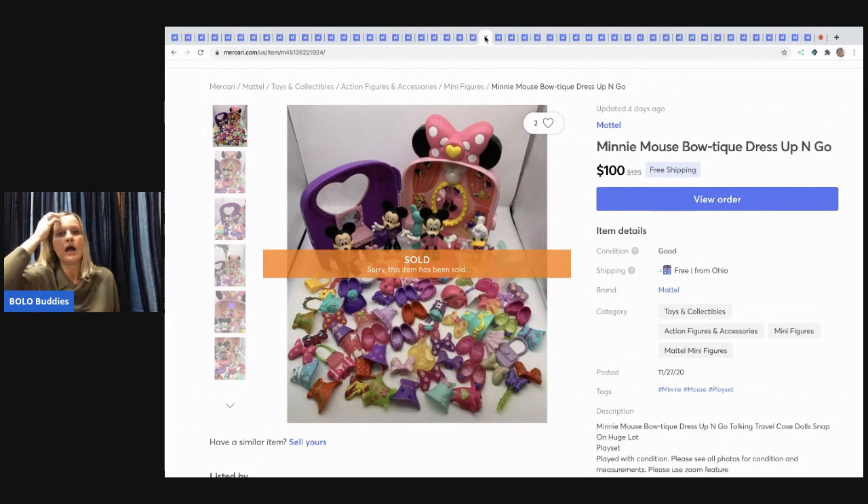Here's a big one — a Minnie Mouse Boutique Dress and Dress-Up-and-Go set where little accessories clip onto figures. I picked it up on Facebook Marketplace for about $10 and it sold for $100 with free shipping. I could have potentially made more parting it out, but I was really happy with this sale. I listed it November 27th and it sold around December 2nd — less than a week. Definitely be on the lookout for these!